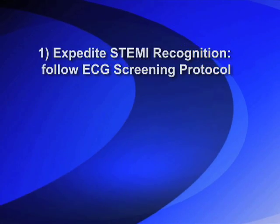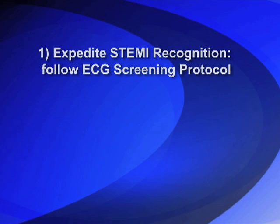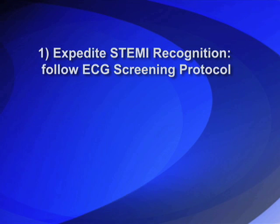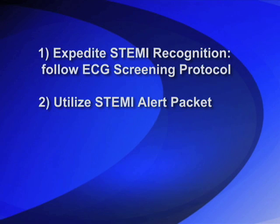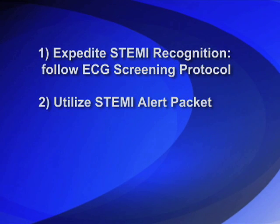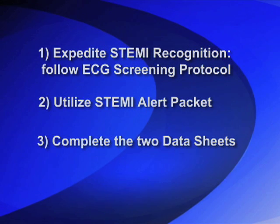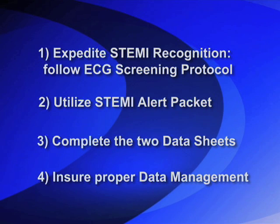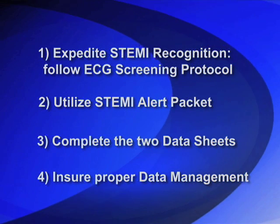There are four key actions essential to the success of the UPSTART STEMI recognition and treatment process. Number one: expedite STEMI recognition — follow the UPSTART screening ECG protocol in an effort to recognize STEMI more quickly. Number two: utilize a STEMI alert packet for every suspected STEMI; if you suspect a STEMI, open the packet. Three: complete the two data sheets — we can't improve what we don't measure. And four: ensure proper data management — make sure the information goes where it needs to.